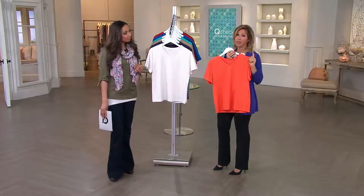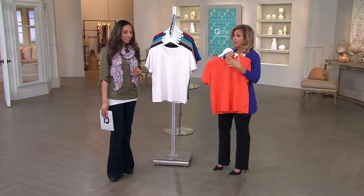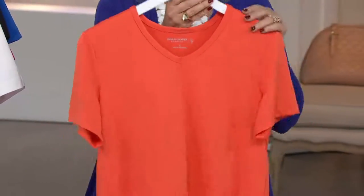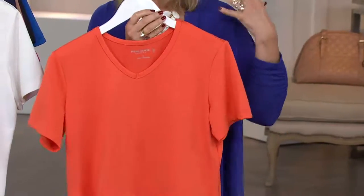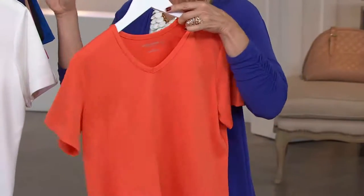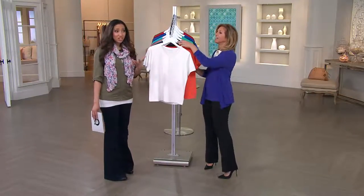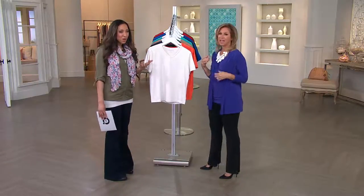Liquid Knit is the number one, but Butternut quickly became the number one for top weights. Women adore this because it's not too sheer, it's not too thin, but it has all the qualities of Liquid Knit — it's soft, it's drapey, it goes in the washing machine and dryer, it doesn't pill, it doesn't fade. It's the best fabric. In a t-shirt, those are the qualities you want because t-shirts are a workhorse, so you want one that's really going to hold up.